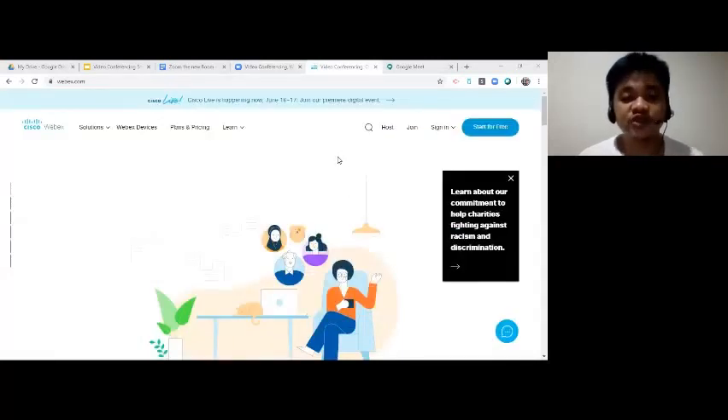Webex Meetings allows you to virtually meet, communicate, and collaborate without leaving the comforts of home. It allows you to meet with HD video, audio, and screen sharing.